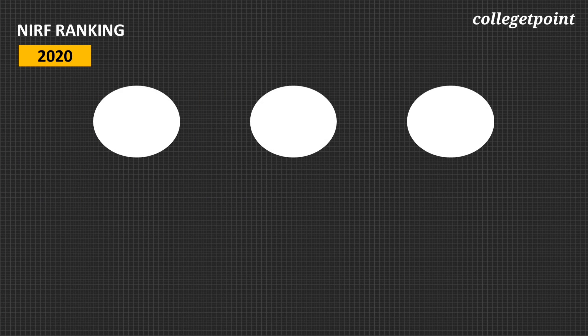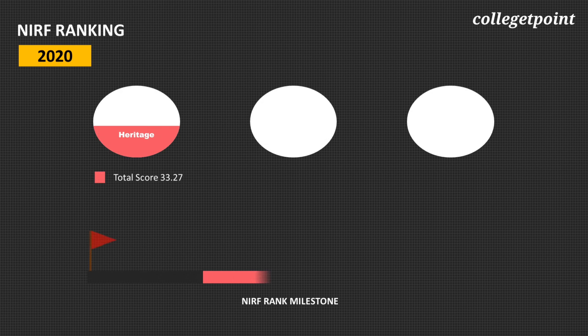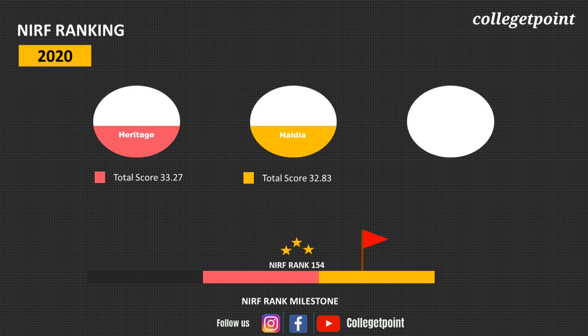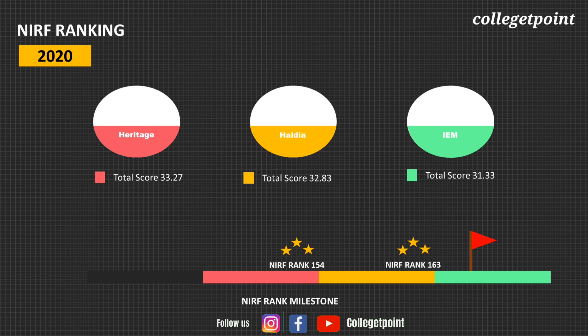Starting with NIRF Rank 2020: Heritage scored 33.27 and secured rank 154 in the NIRF Engineering list. Haldia scored 32.83 and secured rank 163. IEM scored 31.33 and secured rank 191.